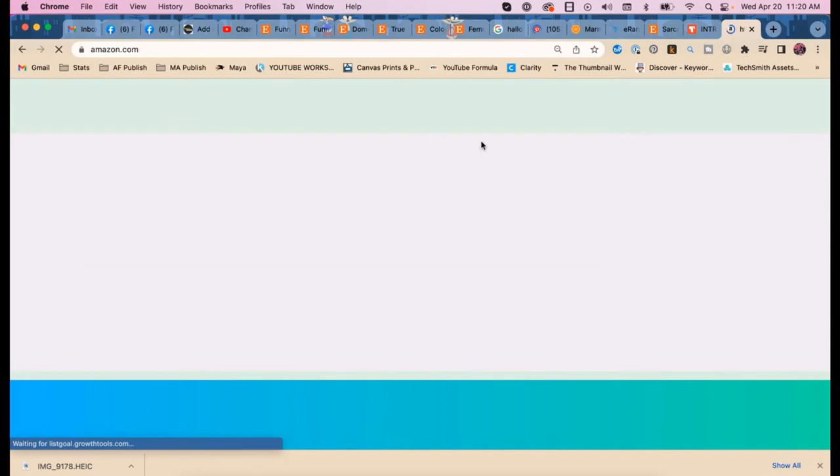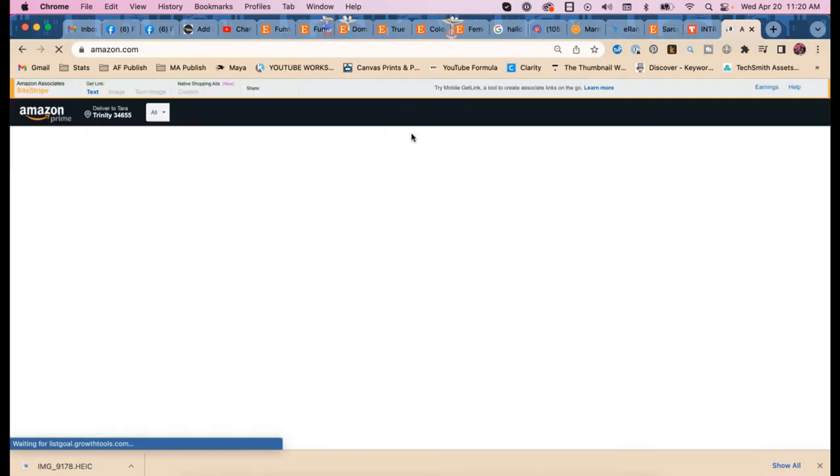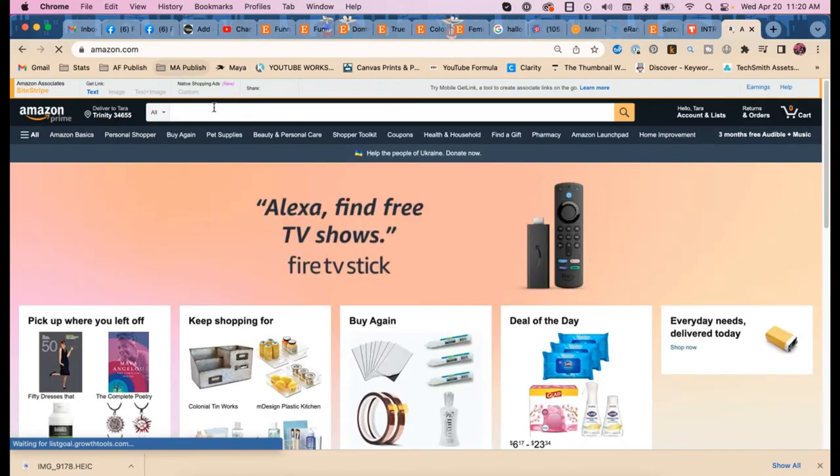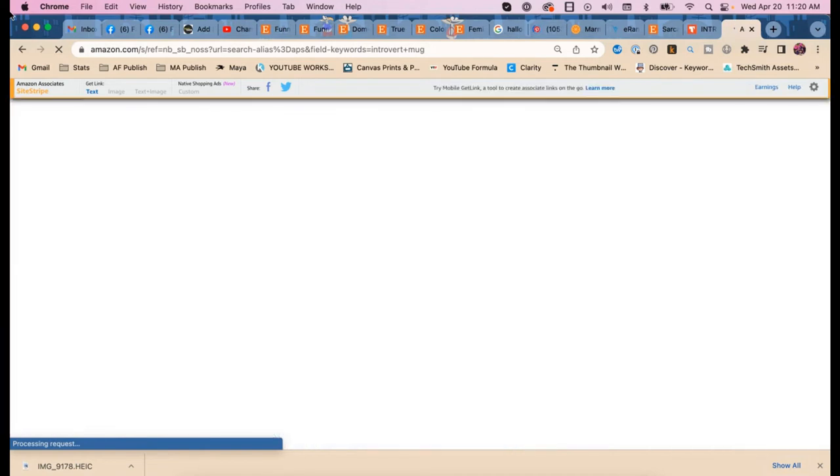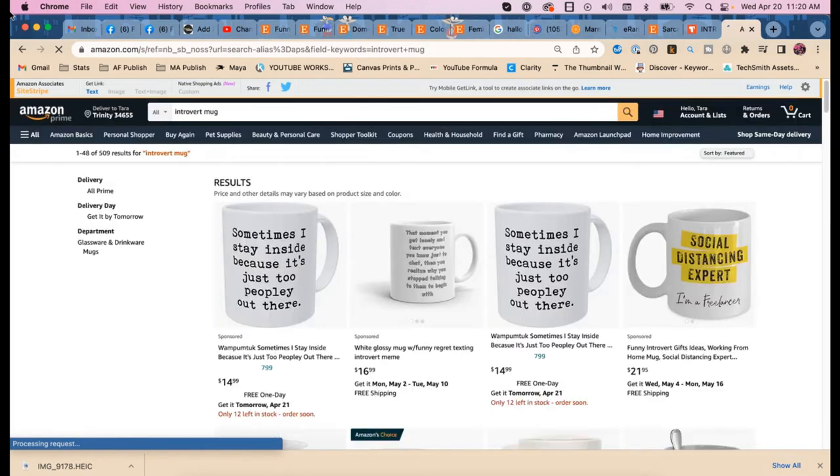Let's also try Amazon — Amazon sells everything and has a lot of data. They arguably have better search data than many tools.